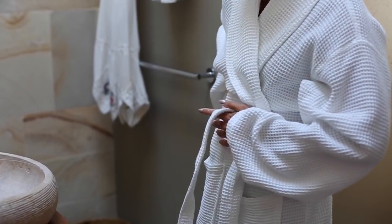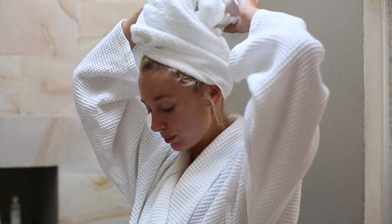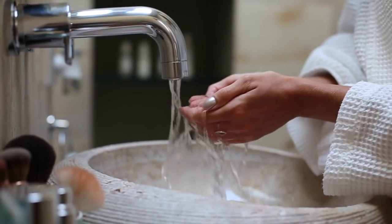In the evenings after I shower is where my skincare ritual begins. My daily skincare routine currently includes the Estee Lauder Nutritious Microalgae collection. It's especially perfect for when I travel as it allows my skin to breathe and helps to purify and balance the complexion.